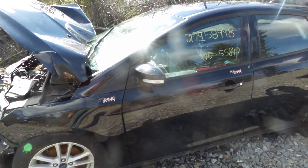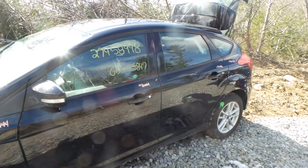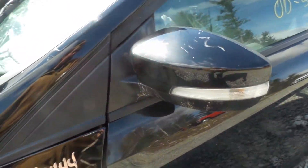Both the driver's side front and rear door are insurance quality. The rear door has a turn signal.